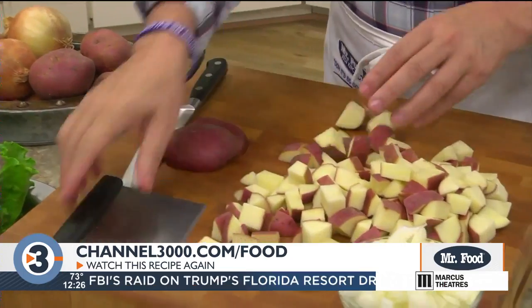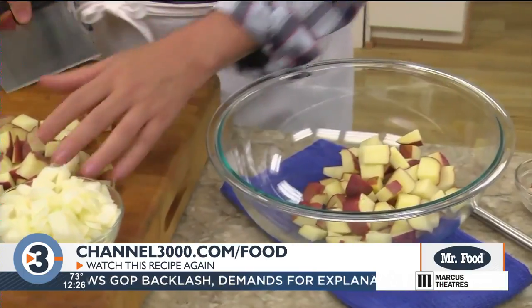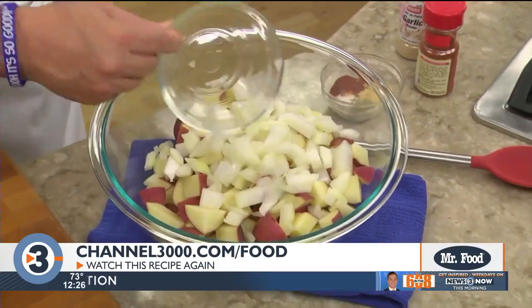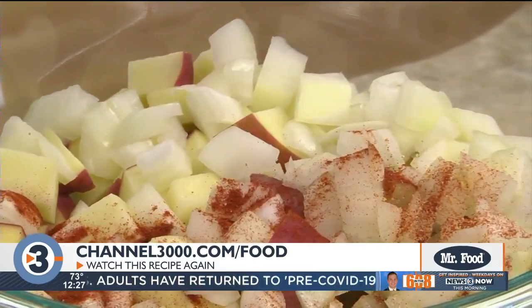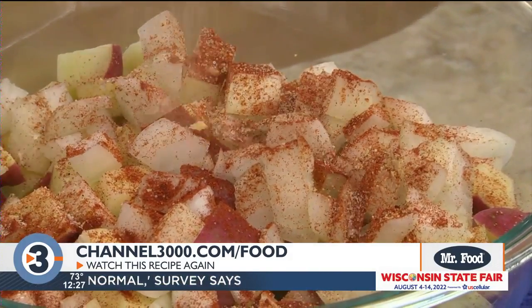Here we have about two pounds of red potatoes that we cut into one-inch chunks. We put those in a bowl and add a couple of large onions that we chopped. To give this an authentic diner flavor we toss this with some paprika, garlic powder, salt, and black pepper.